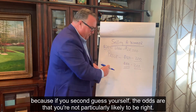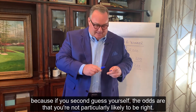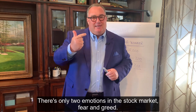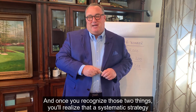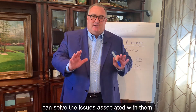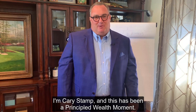Because if you second-guess yourself, the odds are that you're not particularly likely to be right. There are only two emotions in the stock market: fear and greed. And once you recognize those two things, you'll realize that a systematic strategy can solve the issues associated with them. I'm Kerry Stamp, and this has been a Principled Wealth Moment.